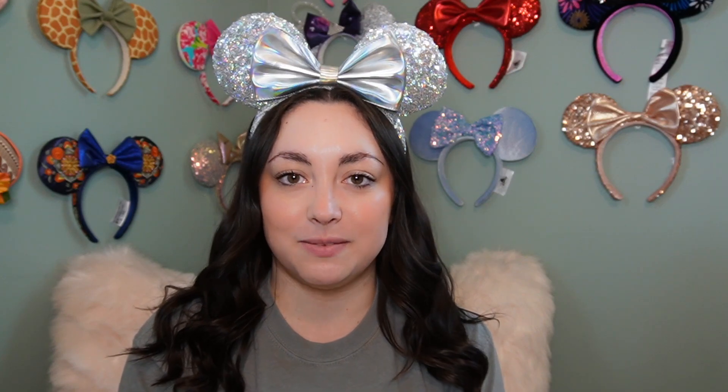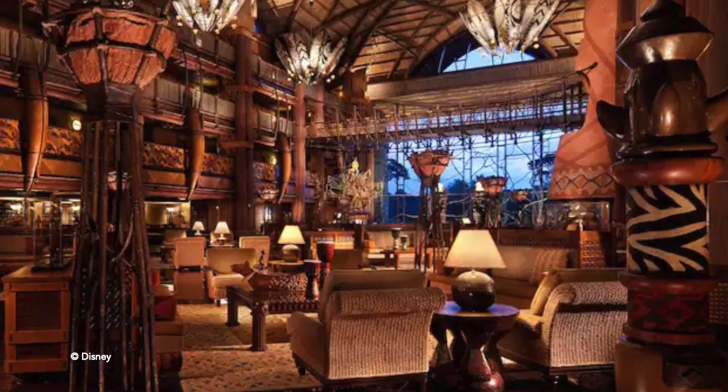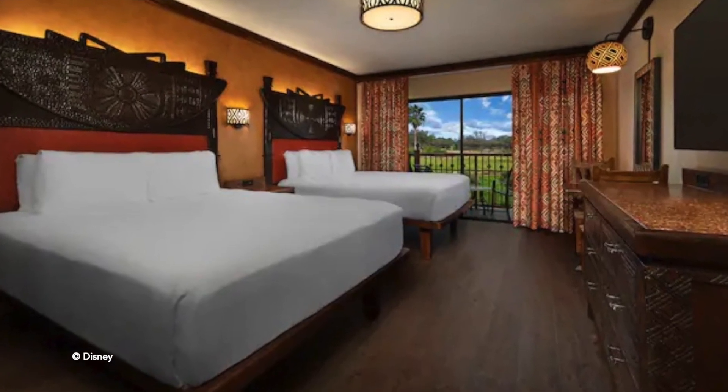Number 4 on my list is going to be the Animal Kingdom Lodge. For theming, this one gets a 10 out of 10 — to me, this is the best themed Disney resort on all of Disney property. From walking into that amazing lobby, seeing the savannah with all the animals, and the details in the room with a little bit of Lion King theming that's not overwhelming, everything about this resort is just absolutely stunning. For location, however, Animal Kingdom Lodge gets a 2 out of 10 from me — you have to take buses everywhere, with no other options like monorails or boats.